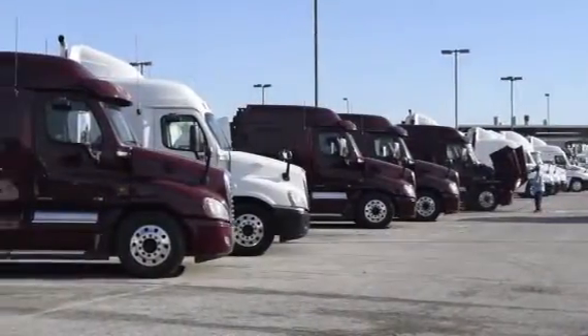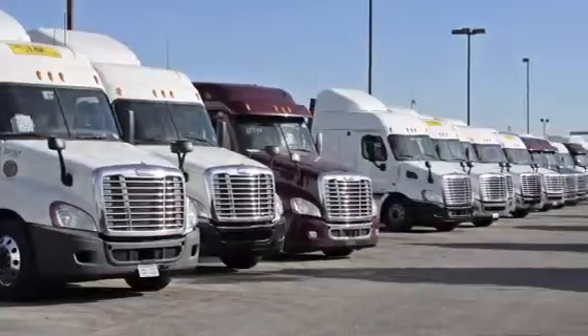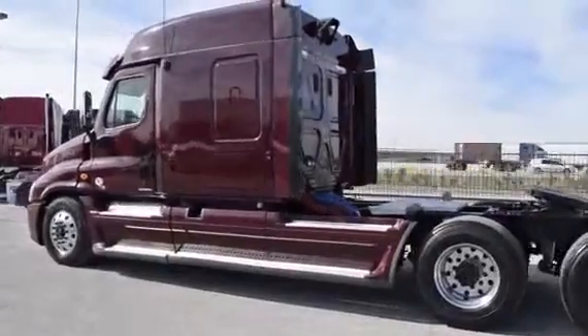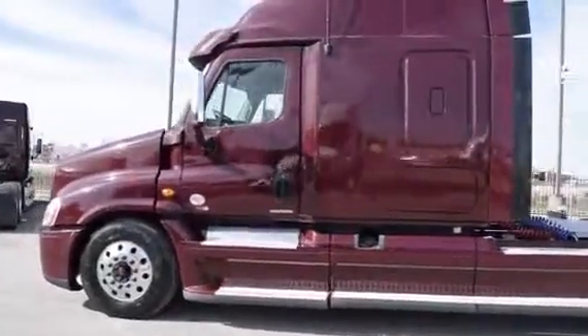Our trucks go through a rigorous inspection where repairs are completed by factory-trained technicians, and they are also professionally detailed inside and out. Freightliner used truck warranties are available for up to two years. These trucks have between 200,000 to 400,000 miles and are priced from $65,950 to $69,950.